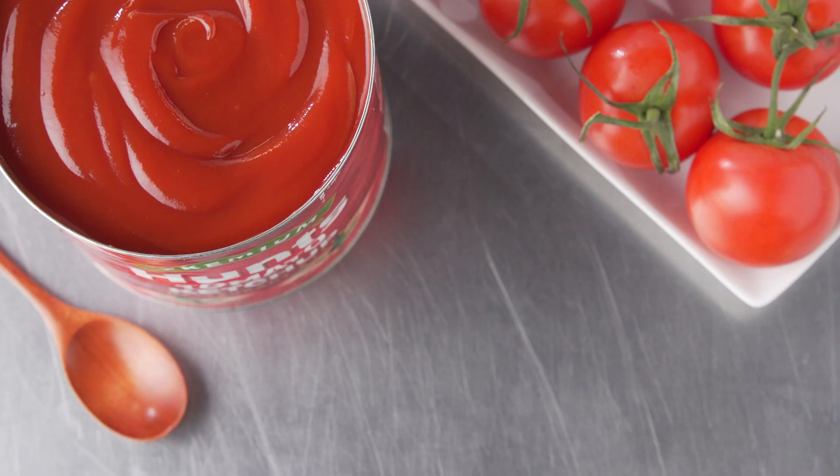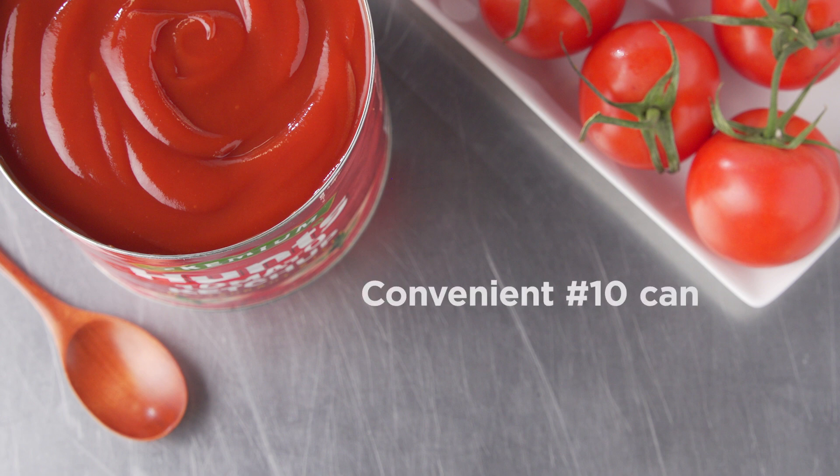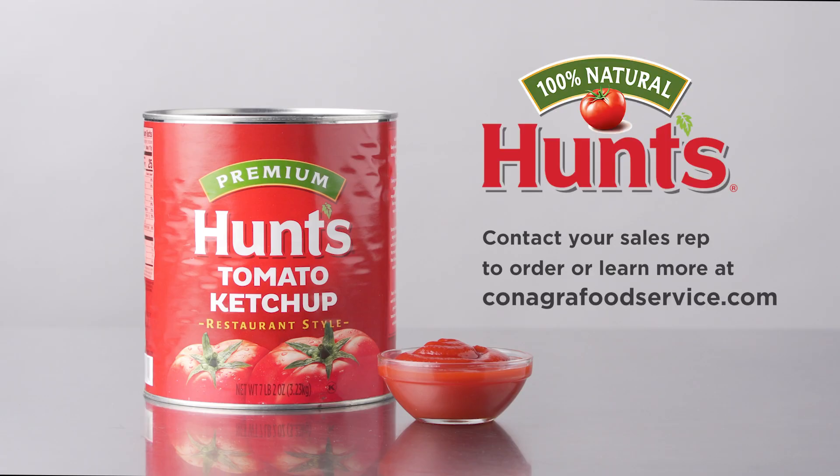Another thing I love about it is how much of a time saver it can be, especially with our number 10 can format. It allows you to speed up prep while delivering consistent, delicious results. So whether you're making a classic dish or experimenting with new flavors, Hunt's tomato ketchup provides you with all of the convenience and versatility you need.